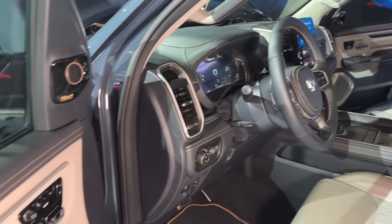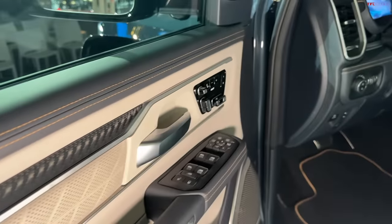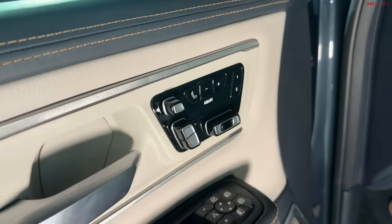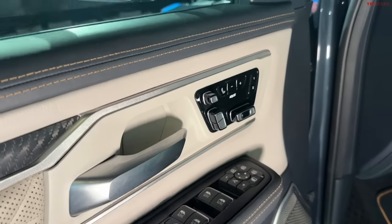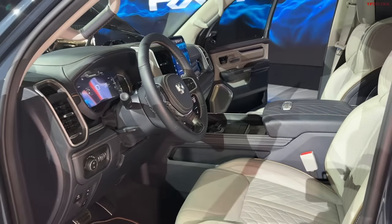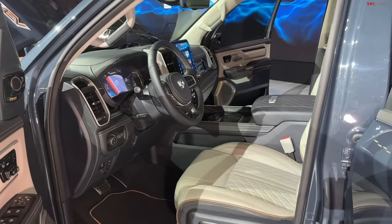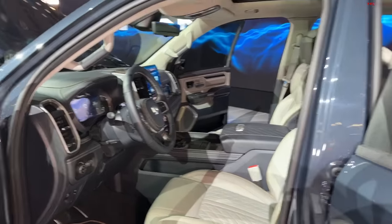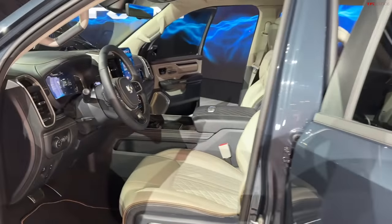What you're seeing now is the Tungsten interior. These materials are representative of what it's going to look like in production, even though this is a very early pre-production truck. They put the seat controls on the door — the Grand Wagoneer from Jeep also has this. The RAM 1500 and the Grand Wagoneer share some of the frame and suspension up front, although the rear suspension in the Grand Wagoneer is independent. This electric truck also has independent rear suspension, so they do share some underpinnings.